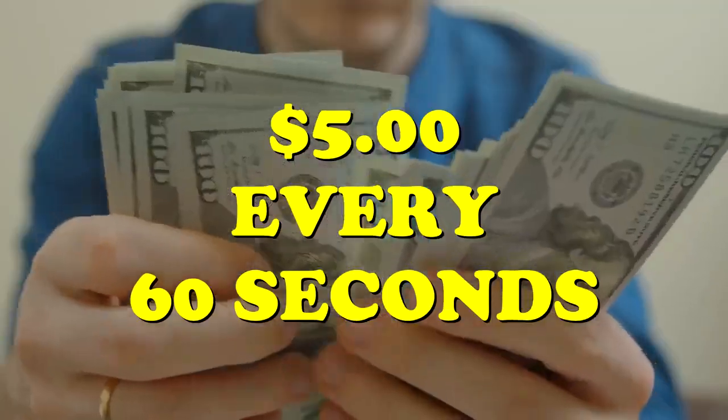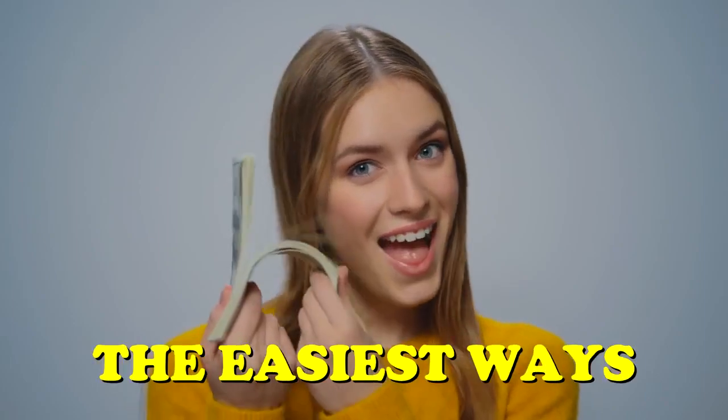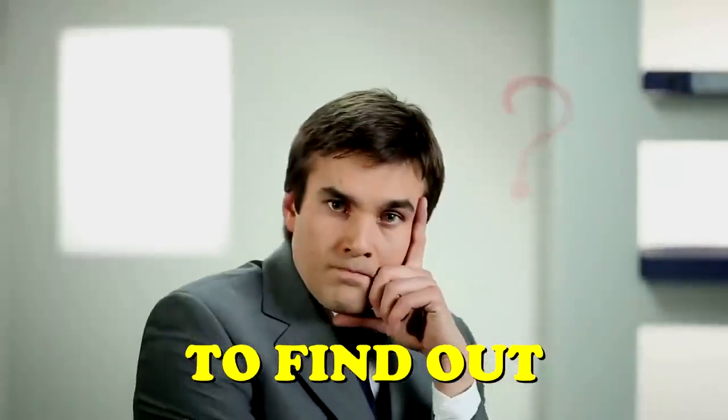In this video, I show you how to earn $5 every 60 seconds for typing words, which is one of the easiest ways to make money online. How to do it? We're about to find out.